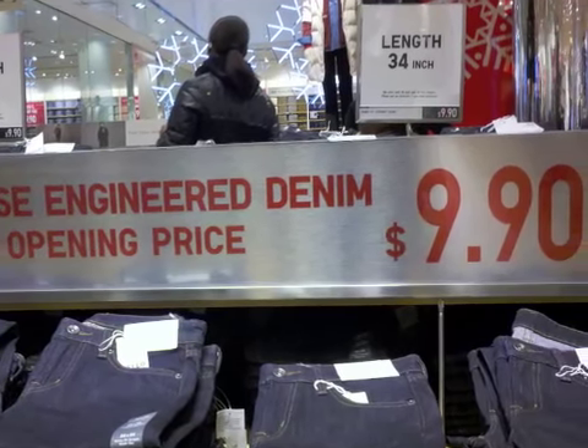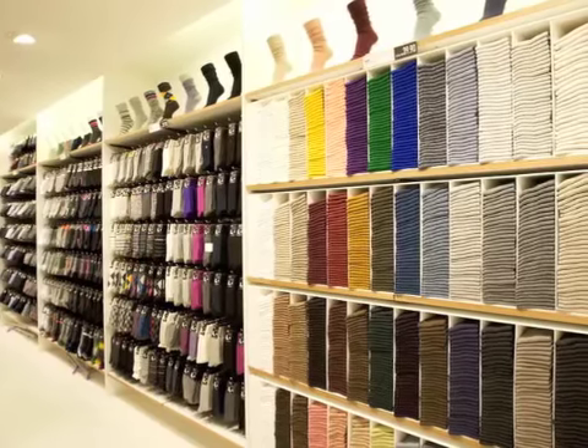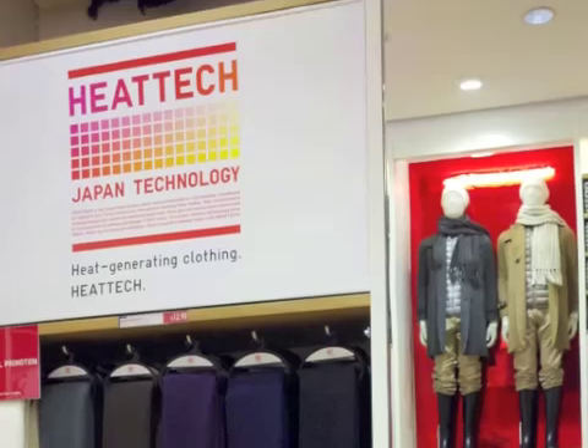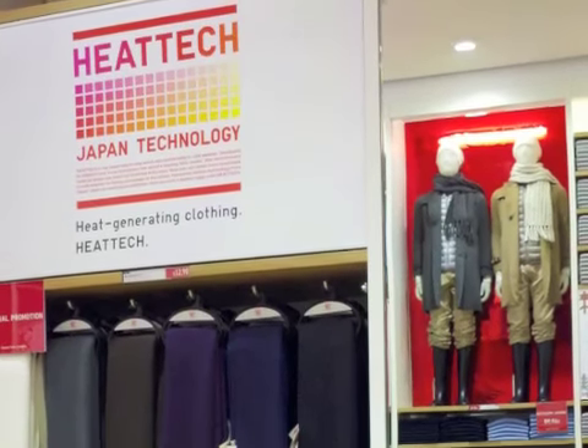What also worked were the prices. Where else can you get jeans for under 10 bucks, a sweater for under 20, and even that down-filled coat for around 100 bucks? And the products themselves were also great. Not only did they have basics in lots of different colors, but also innovative products — for example, Heat Tech, a line of heat-generating products. Very cool, or should I say, very warm.